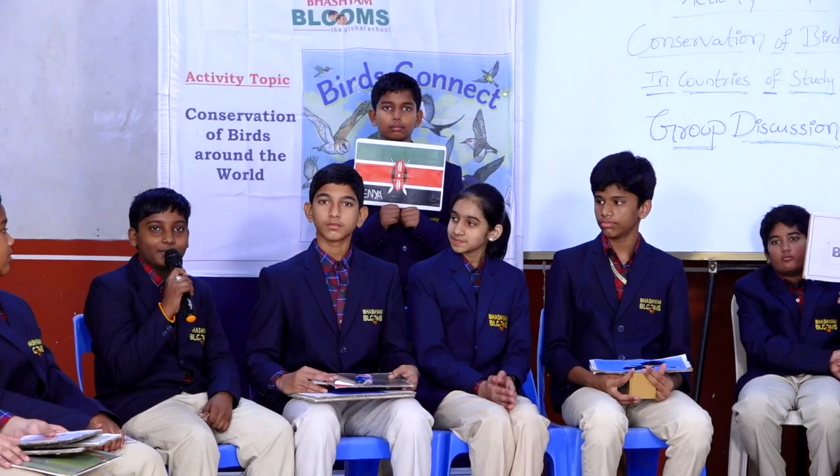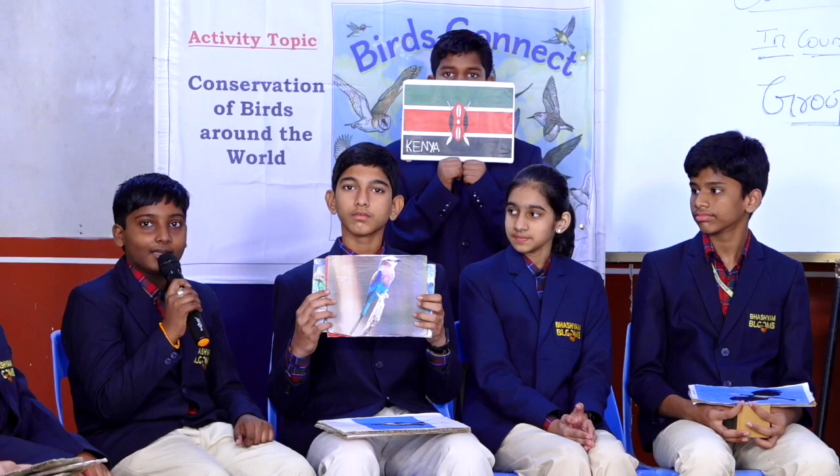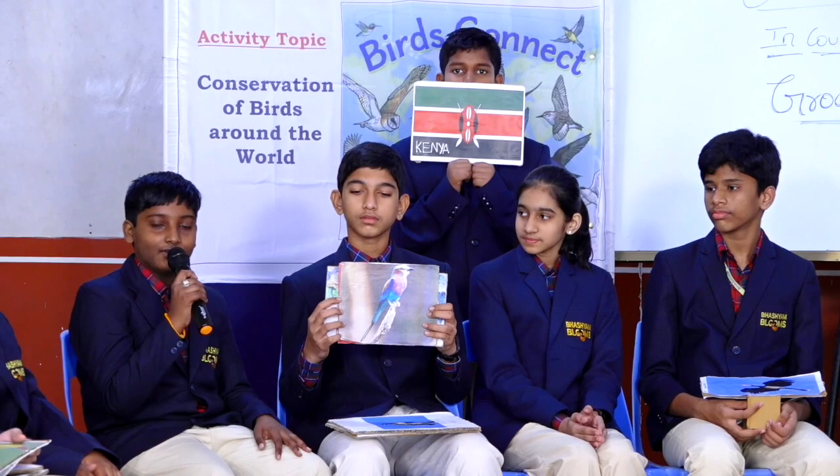That's great, Divya. I am Hemant from Team Kenya. Let us discuss about some important birds of Kenya. The national bird of Kenya is the Lilac Breasted Roller. In local culture, the Lilac Breasted Roller is considered as a bird of peace. It was often sacrificed by kings declaring peace in the land.